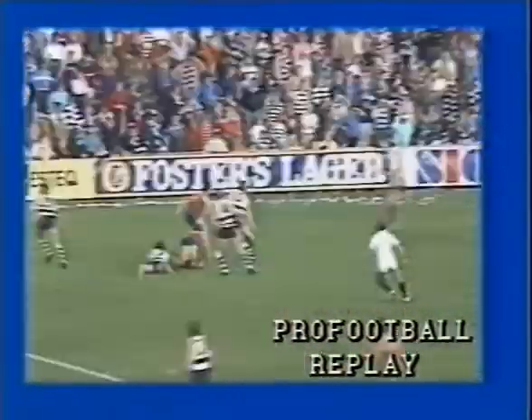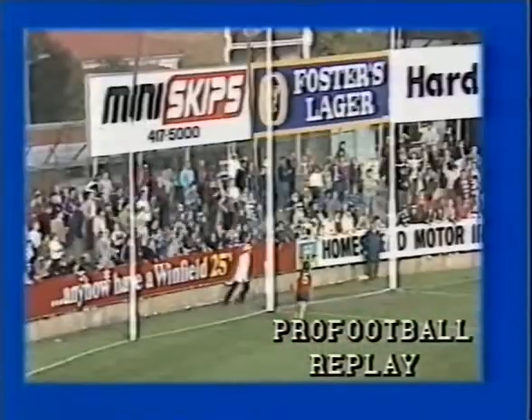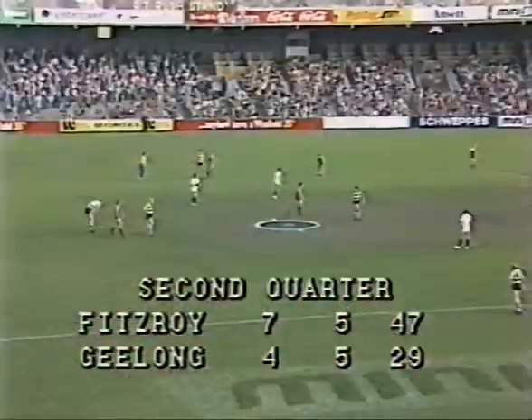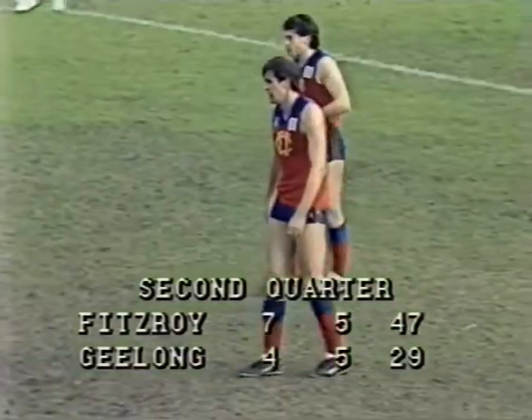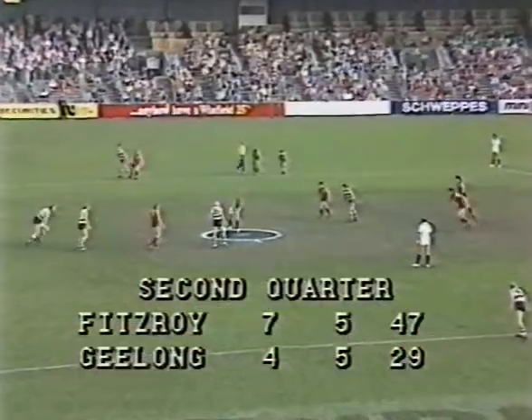That was one of those cases where the full back just had to leave — and okay, it might have been a hand pass over the top, but they have to run straight at them and take the gamble. Even though the Geelong player Sam Newman disagrees. 21 and a half minutes played, second quarter, and Fitzroy drawing away, starting to show an ascendancy.